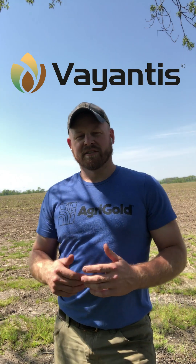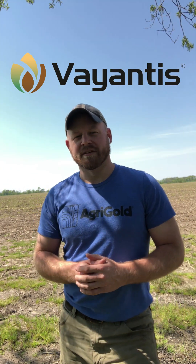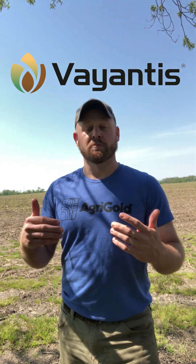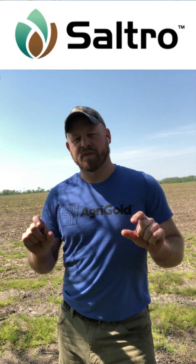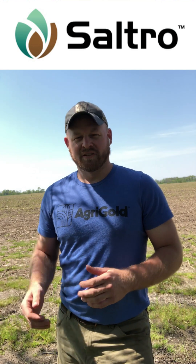I'm happy to say with Agrigold on our corn seed, we have Vientis as our new standard on that seed treatment package. So in addition to all the other fungicide active ingredients and the insecticides, we now have Vientis, which offers us new protection on a Pythium species that we didn't previously have. And for soybean seed, if you're planting early, maybe you treat it with Saltro, which would be an additional fungicide specifically aimed at targeting SDS disease that's also soil-borne.